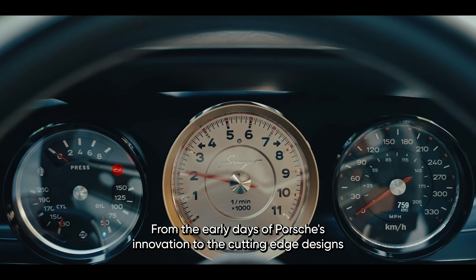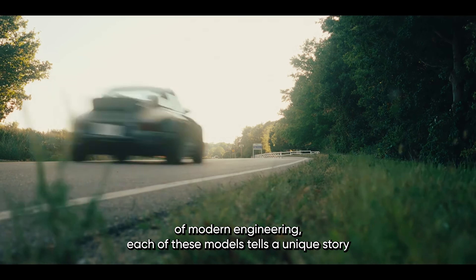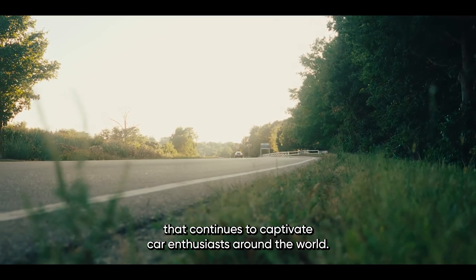From the early days of Porsche's innovation to the cutting-edge designs of modern engineering, each of these models tells a unique story that continues to captivate car enthusiasts around the world.